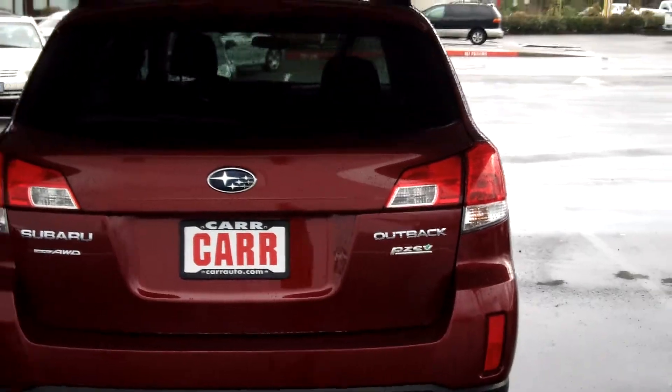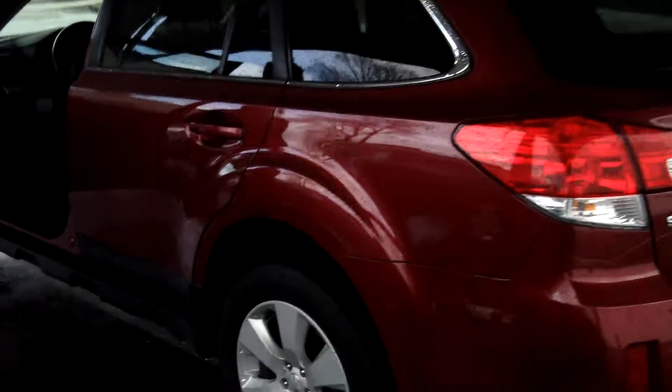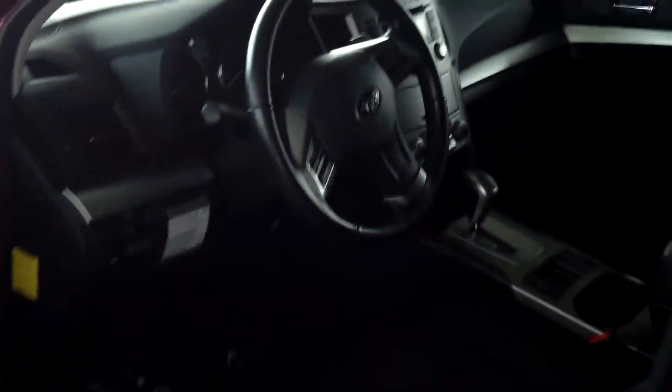This is a partial zero emissions vehicle. It does have symmetrical all-wheel drive. It also has power windows, power door locks, power seats, and single disc MP3.